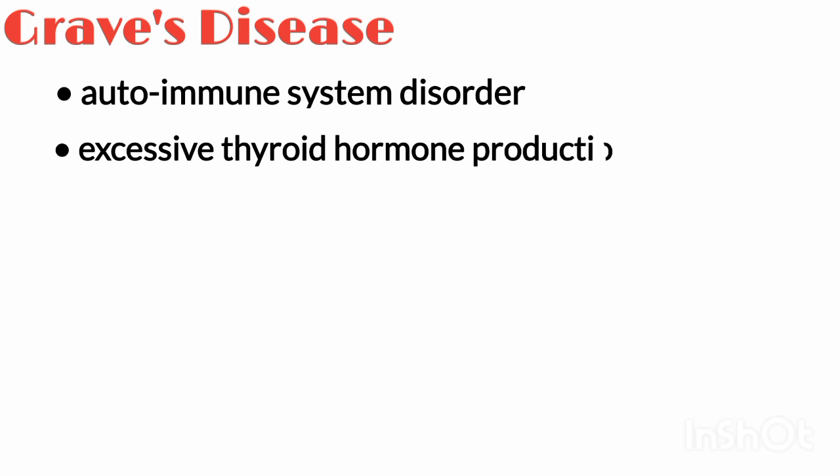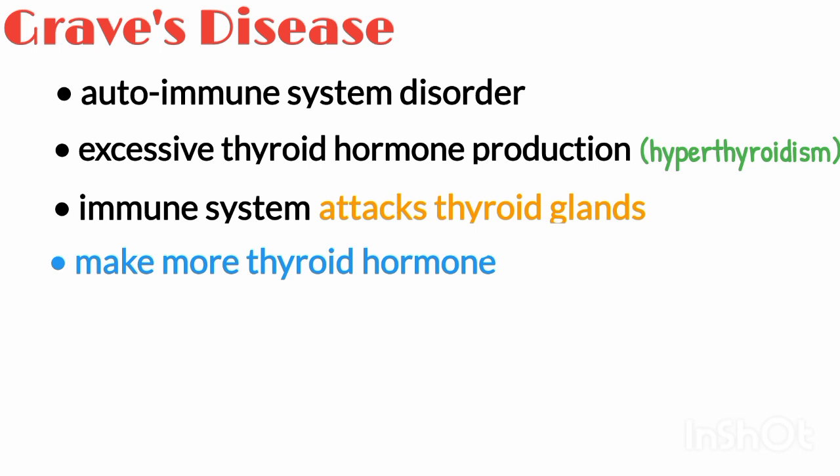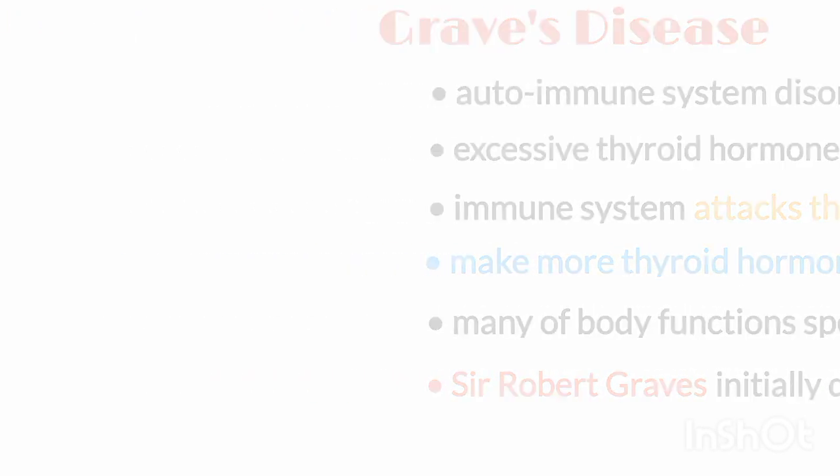Graves' disease is an autoimmune system disorder characterized by excessive thyroid hormone production, also known as hyperthyroidism. With Graves' disease, your immune system attacks your thyroid gland, causing it to make more thyroid hormones than the body needs. As a result, many of your body's functions speed up. It was named after Sir Robert Graves, who initially described it in the early 1800s.